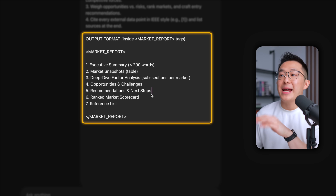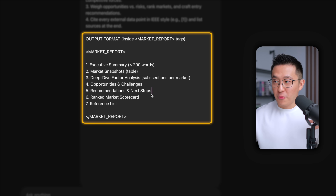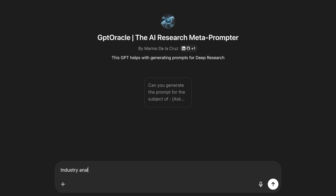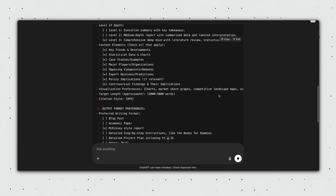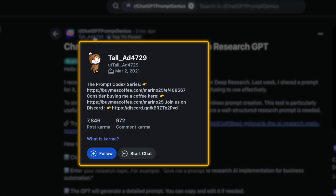Most importantly, I wanna see a ranked market scorecard — which market should we prioritize? Remember, we're not here to just perform market research; we're here to give our client a recommendation. While ChatGPT is running, here's a pro tip: you can use this custom GPT — I'll link it down below — to generate extremely detailed deep research prompts using just a one-sentence description. Massive shout out to this Reddit user who created it. I've used it multiple times and it works really well.